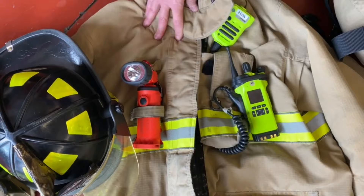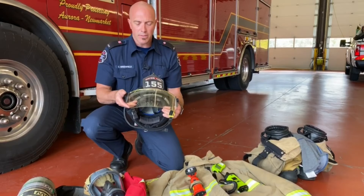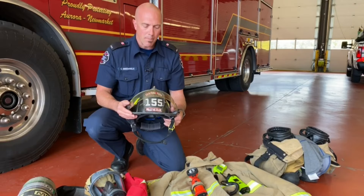The final item we use is our helmet. Obviously the helmet protects the head — it has a nice hard shell on the outside, an adjustable visor to protect my face in different situations, and a badge to identify myself from other firefighters so they know who I am.